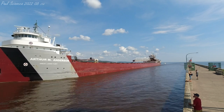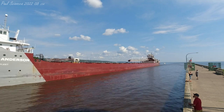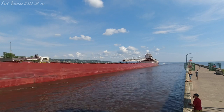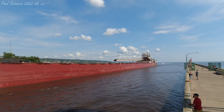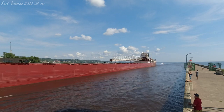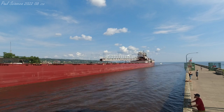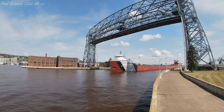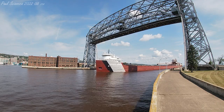The Arthur M. Anderson was converted to a self-unloader during the winter of 1981 to 1982 at Fraser Shipyards here in the Duluth Superior Harbor. Although she went into temporary layup in 2017, she returned to service in July of 2019. Once again, we have the Arthur M. Anderson — she is 767 feet in length, built in 1952, and can travel at a top speed of 13 knots or about 15 miles per hour.